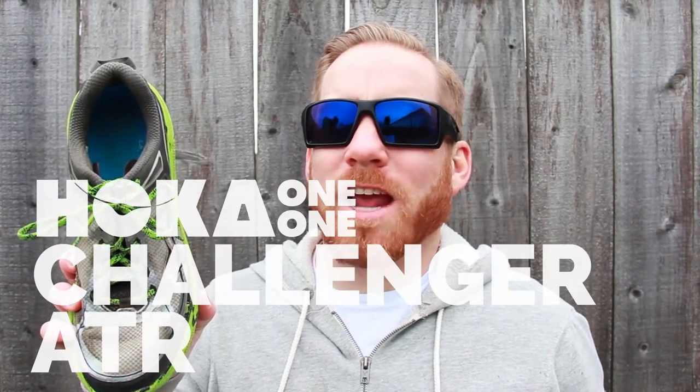Sven here for Get Out There Gear Reviews with the HOKA 1-1 Challenger ATR. Promised to be the Clifton of the trail, you're probably wondering if it lives up to the hype. Stick with me to find out.